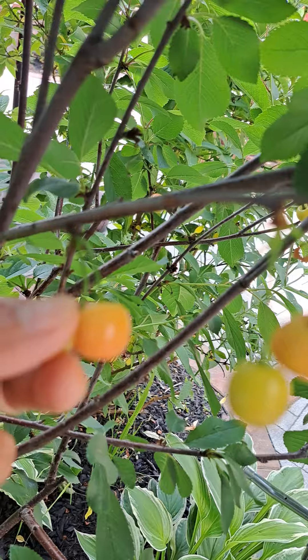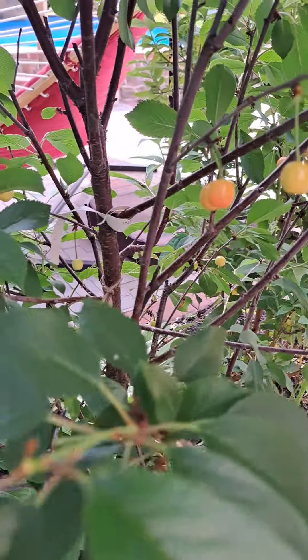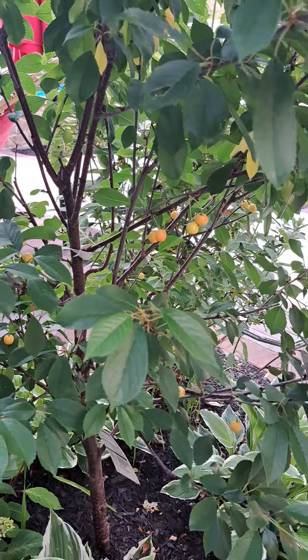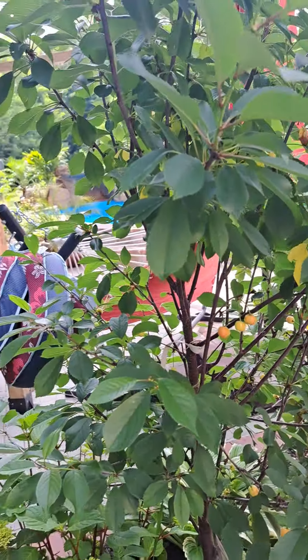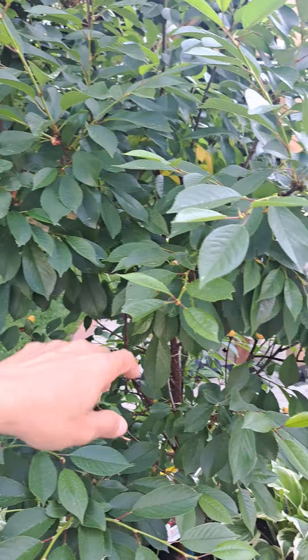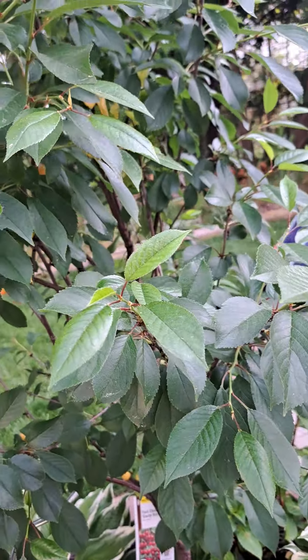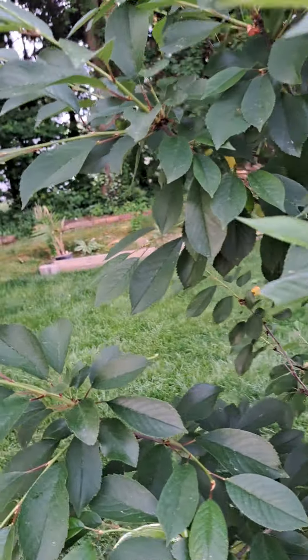I tried it earlier and it's sour, not sweet yet. Yeah, our cherry tree! It has a lot of leaves; the fruit is mostly on the lower part, not the upper part. Hopefully it will have more fruits.